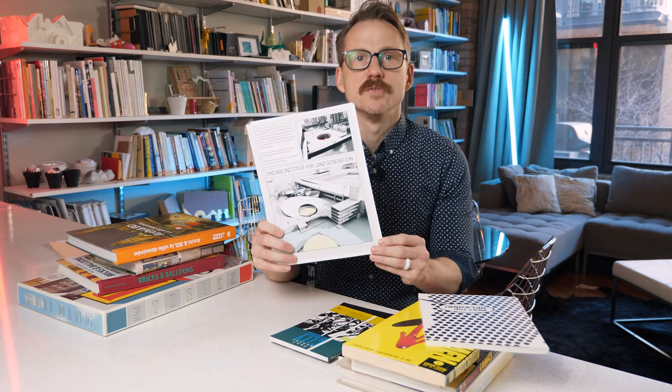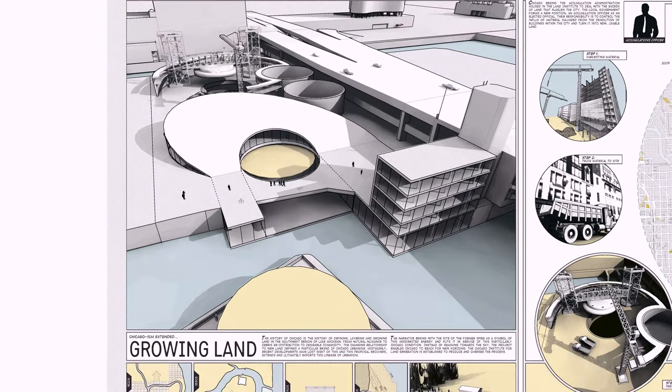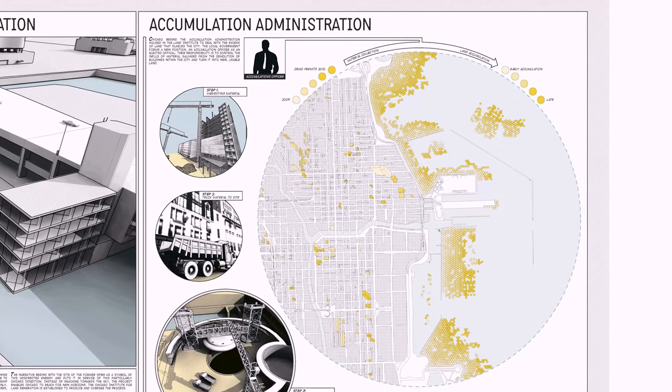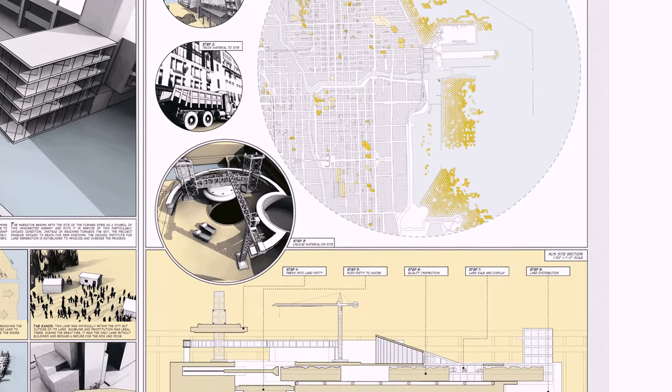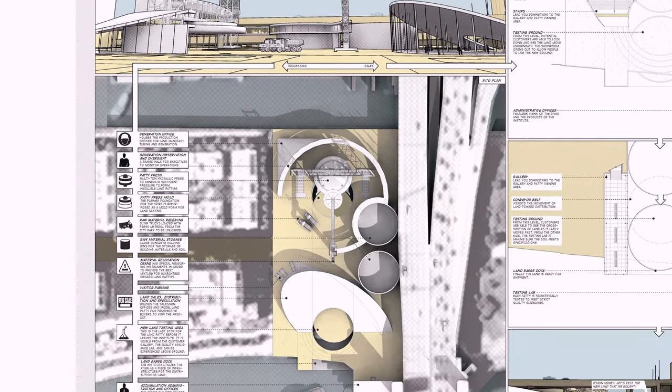These two examples — the Institute of Dream and City of Glass — became the inspiration for the very first project we did when we got home. We entered a competition for architects to imagine new ideas for a site along the waterfront in Chicago. Our idea was the Chicago Institute for Land Generation, and we submitted boards using a graphic novel style to explain the project. The Institute was entirely fictional — not something we thought should be built. Instead, we used the graphic novel format to explain a project that was as much a metaphor as anything else. It took building demolition debris and turned it into paddies of land that could be used by the city of Chicago.